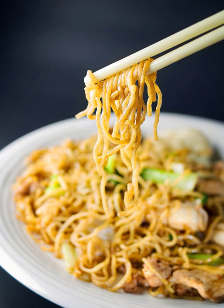Yakisoba is prepared by frying ramen-style wheat noodles with bite-sized pork, vegetables — usually cabbage, onions, or carrots — and flavored with yakisoba sauce, salt and pepper. It can be served with a variety of garnishes, such as aonori, beni shoga, katsuobushi, and mayonnaise.